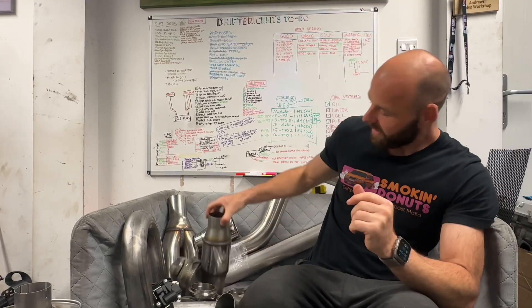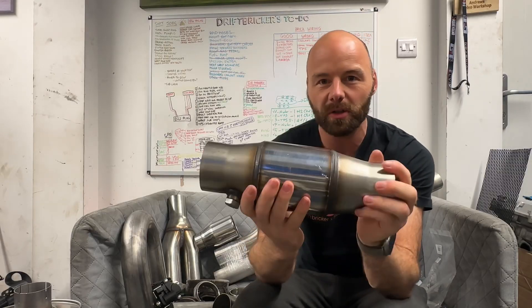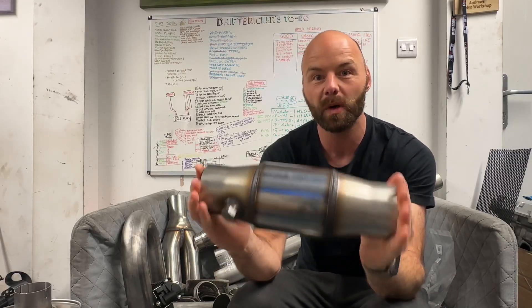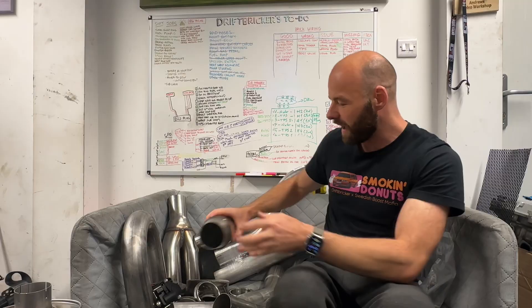After the downpipe and my first V-band connection, I'll have my 200-cell sports cat in the stock location just after the downpipe. There'll be a straight section, maybe a few little bends, and then we approach the rear axle. Just before the rear axle, I'm going to do a similar thing to my previous system - I had two cutouts and then you press a button, the cutouts open, and they bypass the rear silencer.